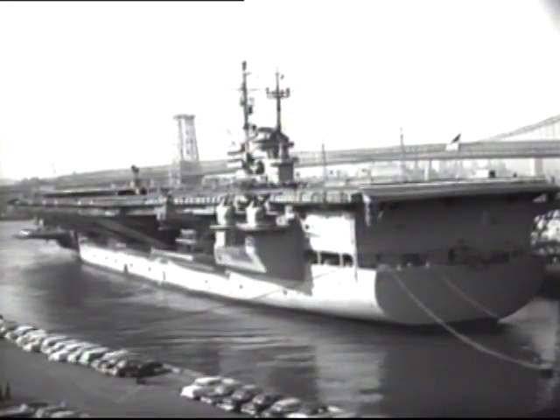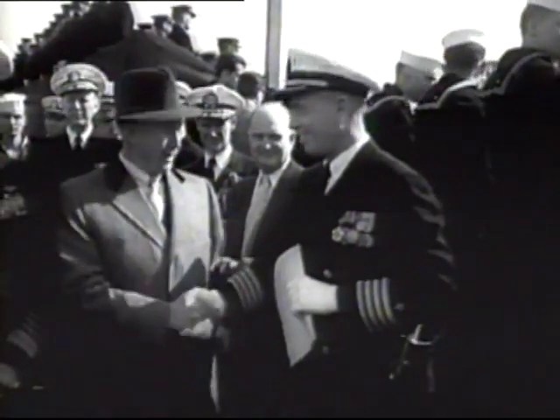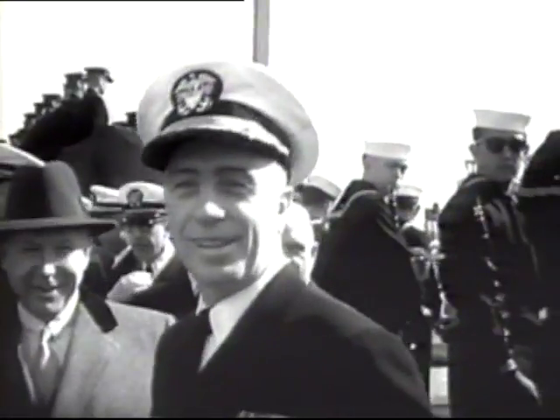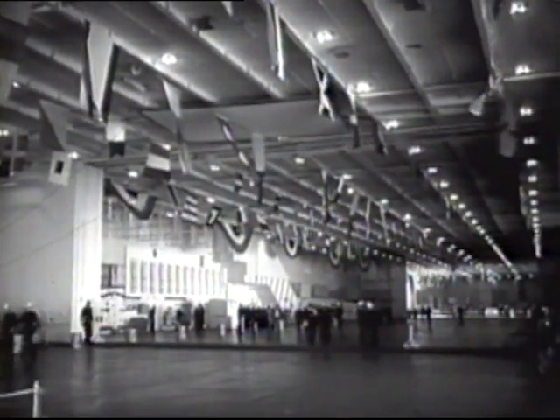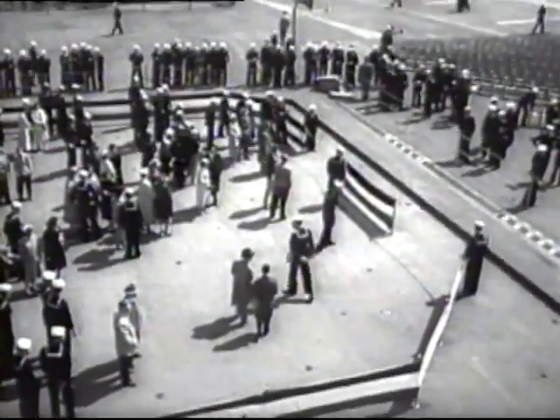At Brooklyn Navy Yard, the new Queen of the Fleet is commissioned, with top brass from the Secretary of the Navy on down present for the notable occasion. Captain Robert Stroh takes command of the 60,000-ton carrier USS Saratoga, the biggest and most powerful vessel afloat. Special attention was given to crewmen's comfort in her design, which also provided unmatched plane handling facilities, key to her striking power.